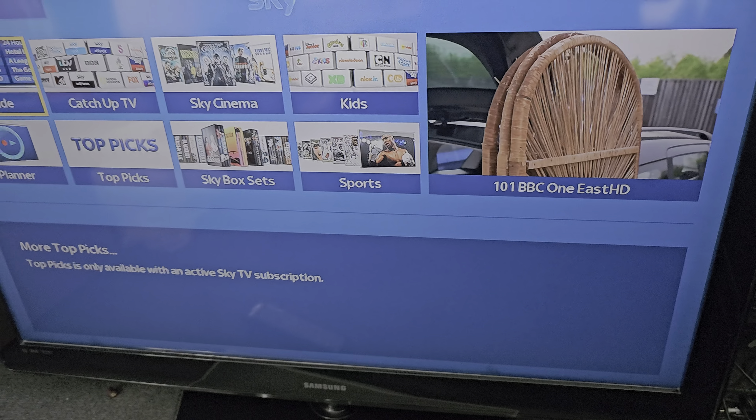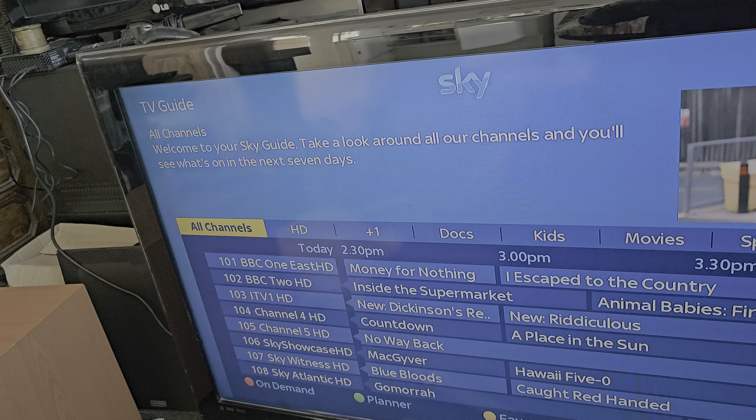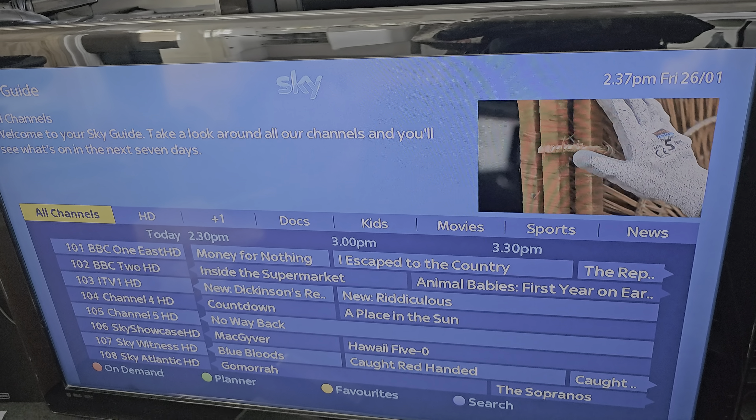So this makes your screen redundant then, does it? Oh absolutely, yes. I think it's got style. It takes up so much room though. It's a sky.